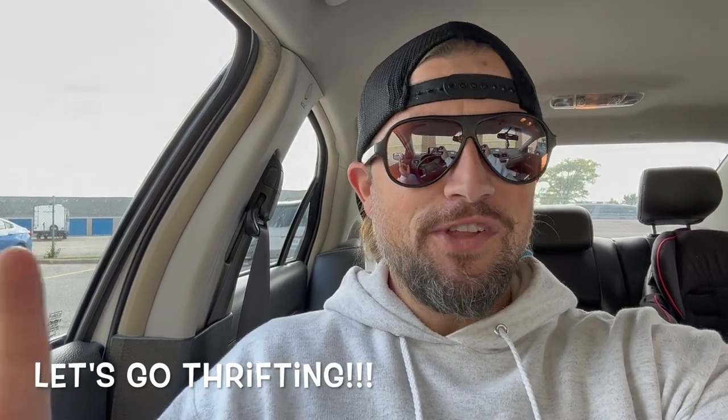It's time for another day of thrifting. I'm at the Value Village that's a little bit farther away from me. Last time I was here I found some really good action figures and some other great stuff, so I'm hopeful. There are no more yard sales for the next couple of weeks, so it's pretty much over for us — just more thrift videos coming in the future.